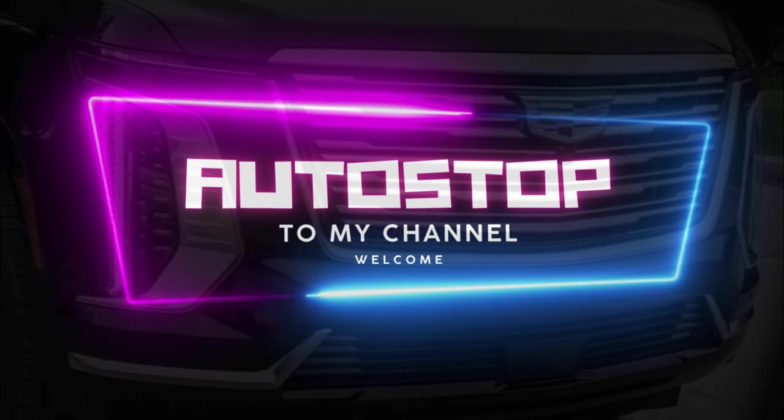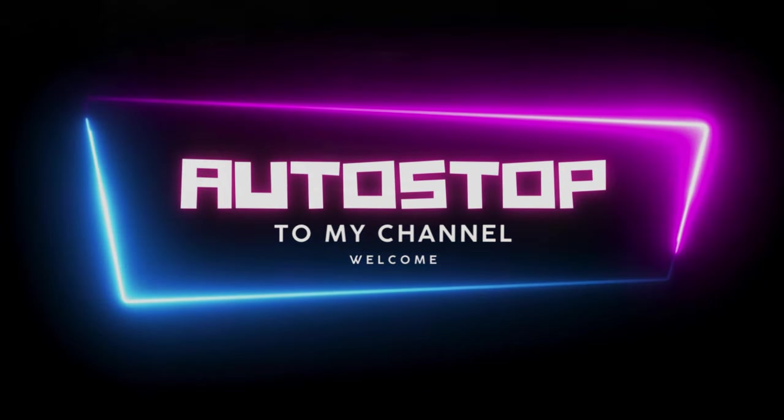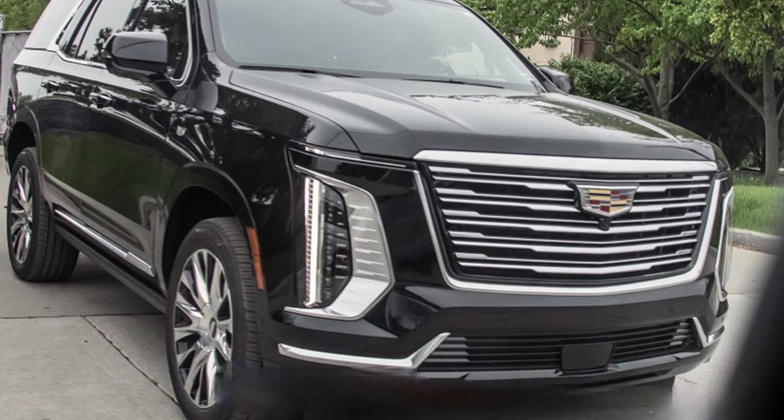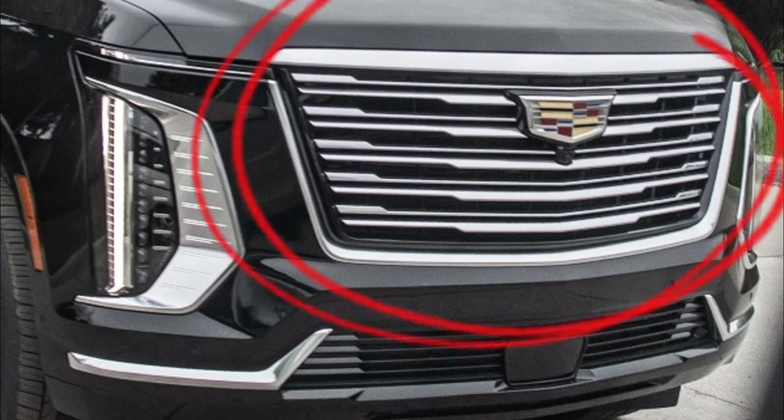We've got the new images and almost all the changes coming on this one. We'll go through the images and use that as the guide for this discussion. Setting itself apart from its Sport and V-Series counterparts, this Escalade Premium Luxury exudes sophistication with its abundance of chrome accents adorning the exterior.